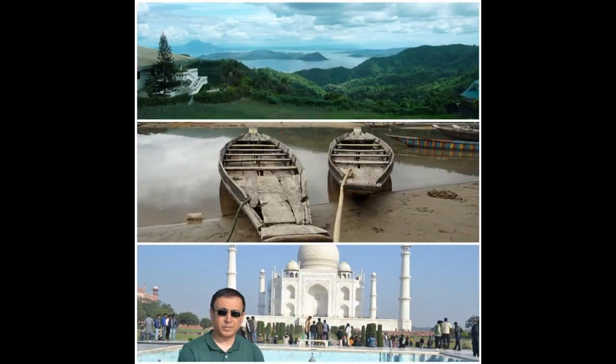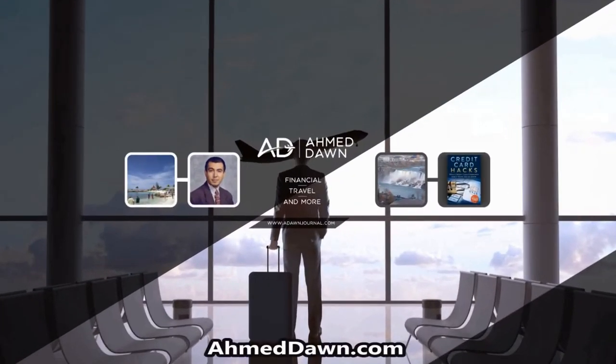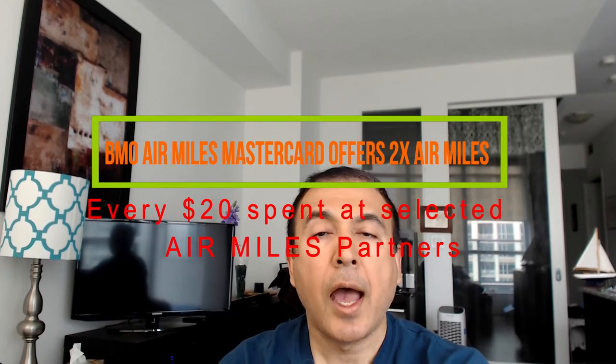Hello everyone, this is Amit Don of amitdon.com. Today I'll have another episode of an update video, and I'll provide you with the updates on the BMO AIR MILES Mastercard, which is the free version of the BMO AIR MILES Mastercard. BMO just announced that they'll be increasing the earn rates on this free credit card.